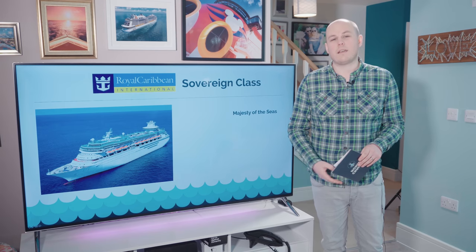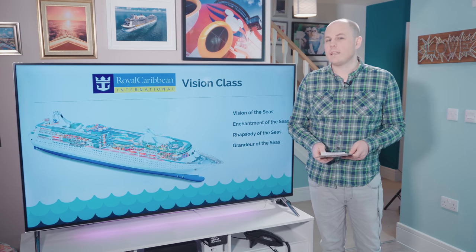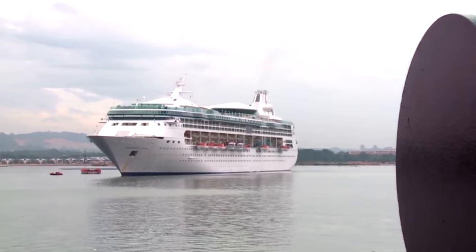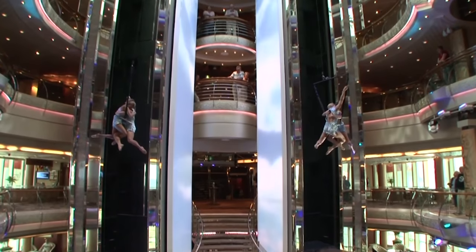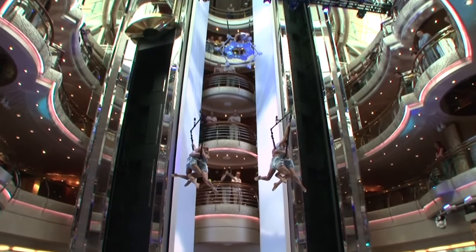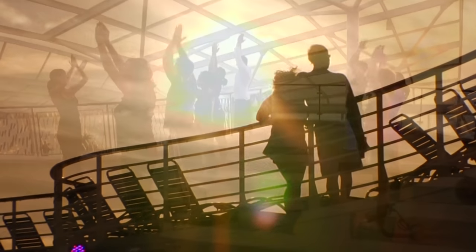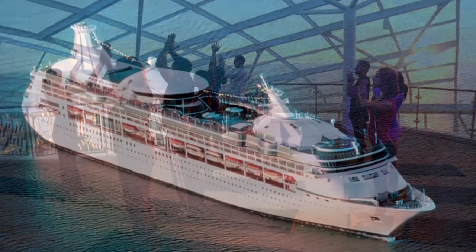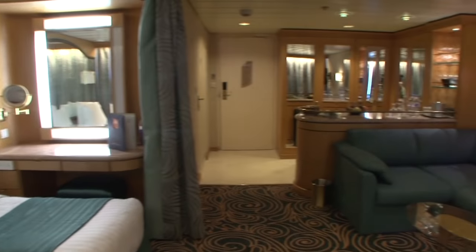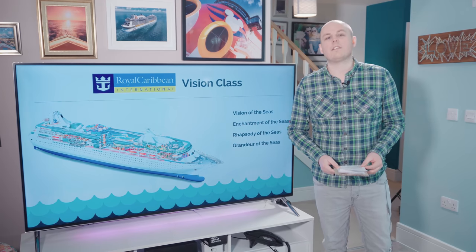The Vision class ships are the smallest at sea, holding only about 2,000 passengers. Built in the mid to late 90s, they're an older, more intimate type of ship — great for relaxing. Refurbished recently, they're loved for their relaxed pace and glass panoramic vistas, and are chosen for their itineraries rather than ship features. There are other ships in the fleet better suited for those looking for a more active holiday, particularly those with children.